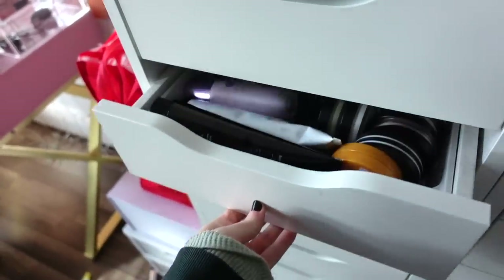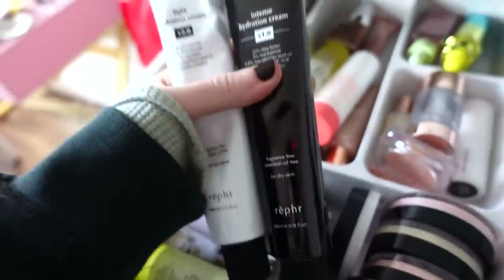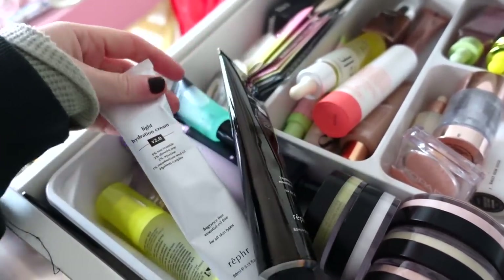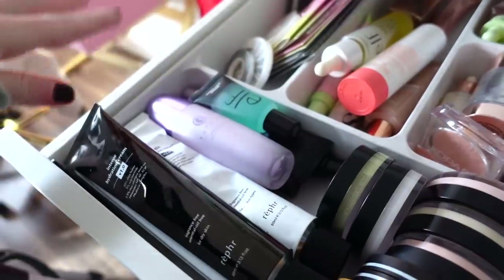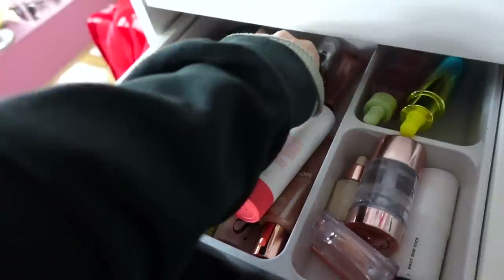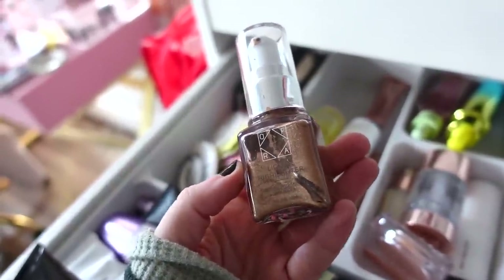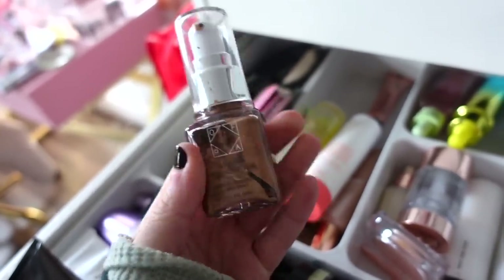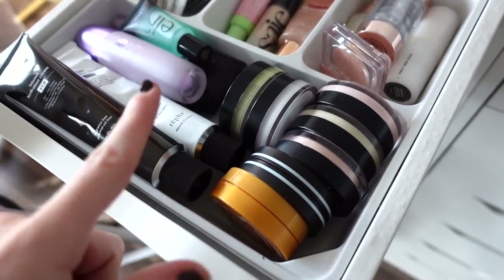Moving on to the drawer where I keep my oils and primers. Lately I've been using moisturizers as primer unless I need something more gripping or long-lasting, in which case I'll use the ELF, Tatcha, or Urban Decay ones. For hydrating I'll use one of my oils. I'm going to declutter this OFRA liquid highlighter — it's a little too deep for me and I don't like how it sits with my foundation. I have a different shade that I prefer in my highlighter drawer, so goodbye to this one.